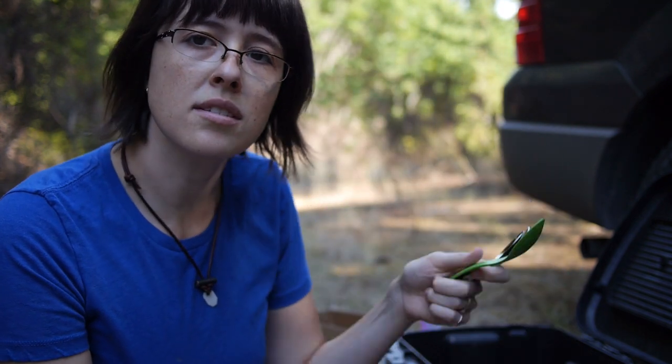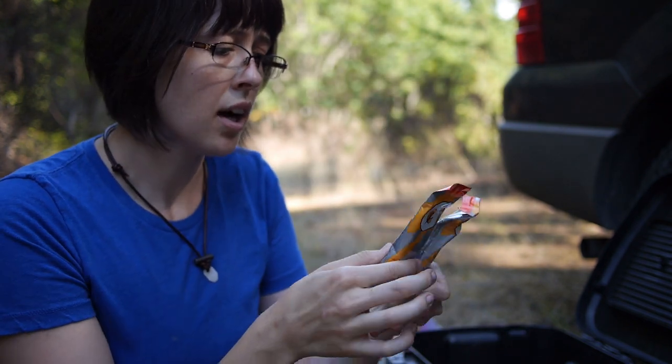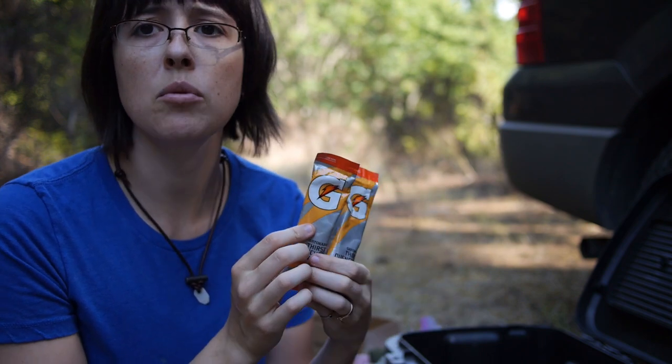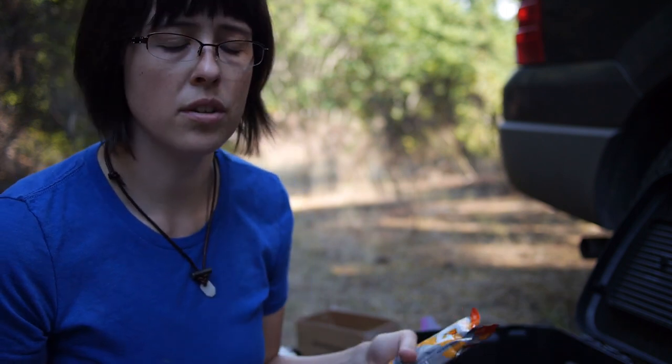Just a couple of sporks in case we need those. Gatorade pouches — this is really important: having electrolytes to go with your water. If you're in a survival situation near your car and you've got to shovel out snow or cut up a tree, you're doing physical labor and sweating out electrolytes, which is just going to be a bad time.